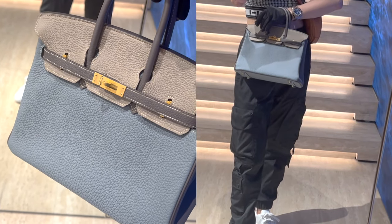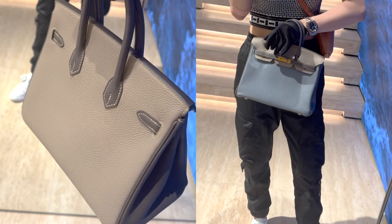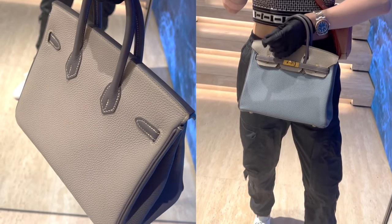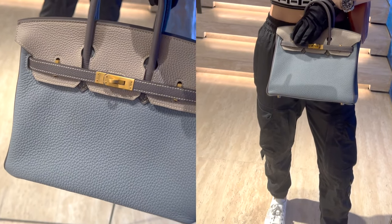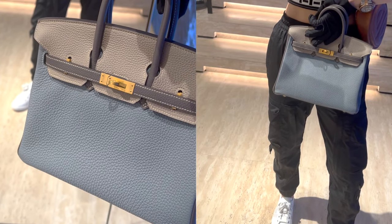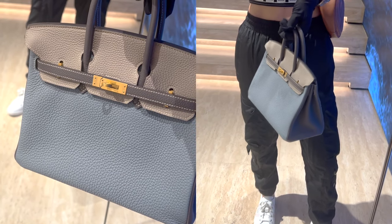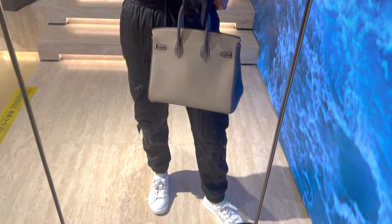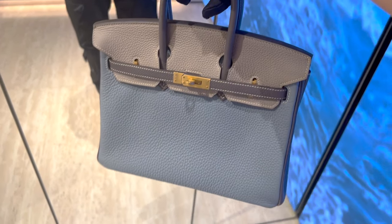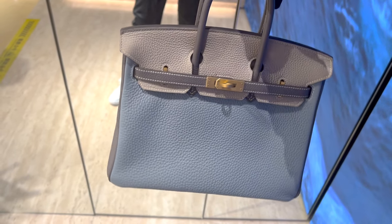I think color combos like this are created for people that are into this color. If you do like it, it's not a bad deal at all. This one is currently selling for 158,000 RMB, which is about 21,600 USD. Blue glacier is not my favorite color personally, otherwise I would seriously consider this one. What do you think of this color combo? Leave me a comment down below.